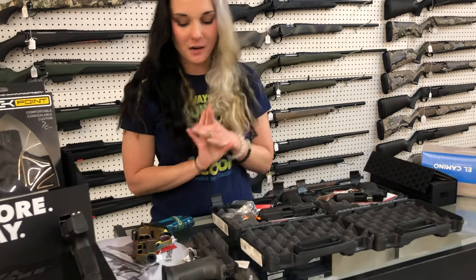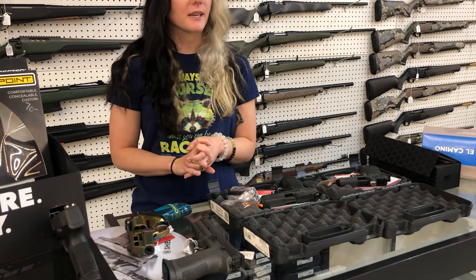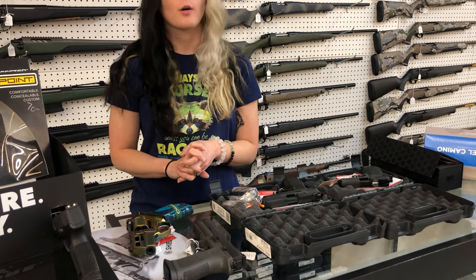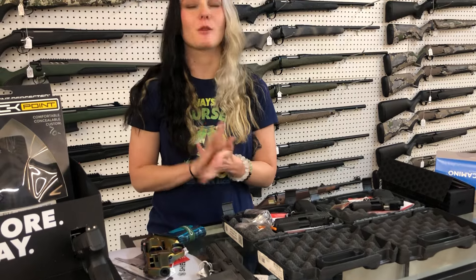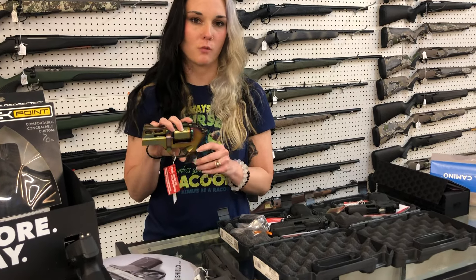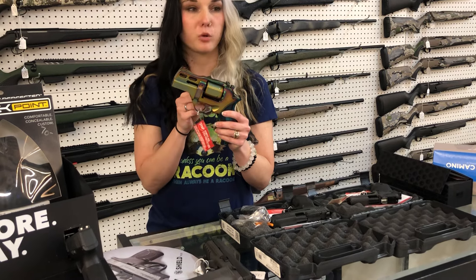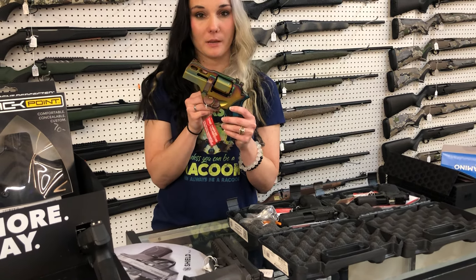I am going to start with the new stuff that we got in today. There was something else I was going to tell everybody, but I can't remember. Oh — it costs zero dollars to be a nice person. Don't forget, it costs zero dollars. Anybody that answers the phone here can help you. Please be kind to our people, even though some of them are new and still learning. Please be kind and have patience with them.